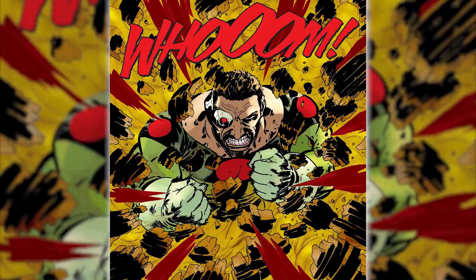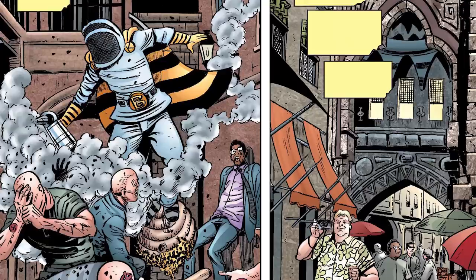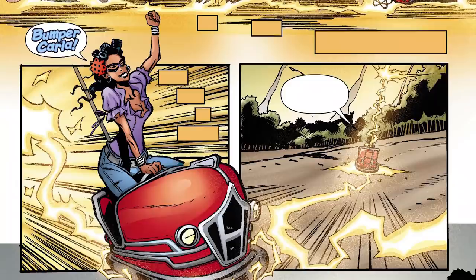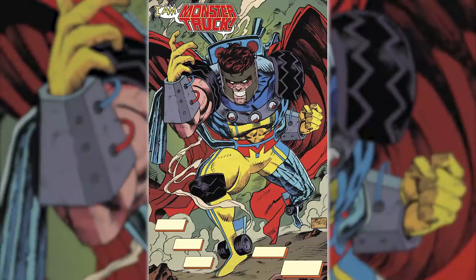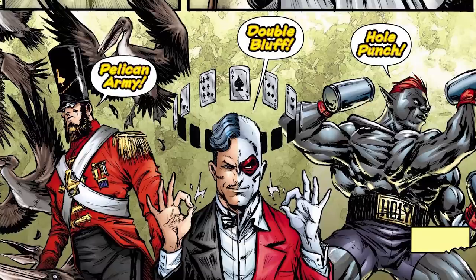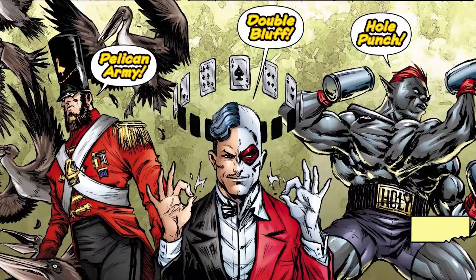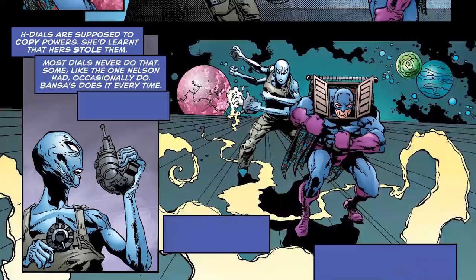If it's a dumb or silly concept, then it's no big deal since it's just a one-off. That's how you get characters like Afterburner, Bumper Carla, and Monster Truck. However, while most of these creations are all new characters, someone using the H dial can turn into established superheroes such as Plastic Man and even The Flash. Although an H dial is supposed to simply copy the powers of a hero, a broken dial can occasionally straight up steal powers, and some really broken ones steal them every single time.